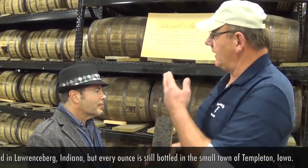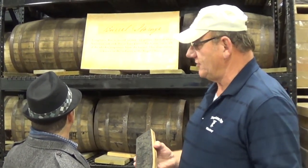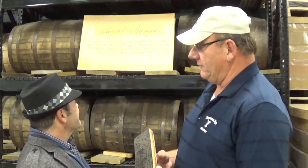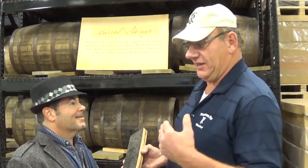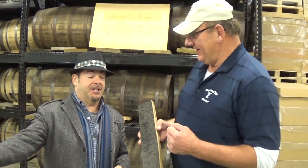Now we have like 23,000 barrels aged in both facilities here. The majority is down in Lawrenceburg, Indiana. These are 53-gallon barrels. You put 53 gallons of whiskey in a barrel — how much do you take out? Not 53 gallons. You have what they call the angel's share — that's the evaporation process. We'll probably end up getting 45 to 46 gallons after four years of age. There's something magical about the angel's share — in a way, some of it goes back to God.